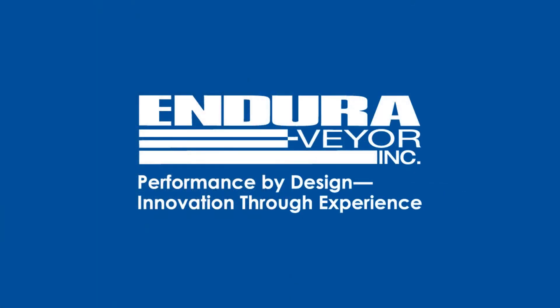Contact EnduraVeyor — performance by design and innovation through experience.